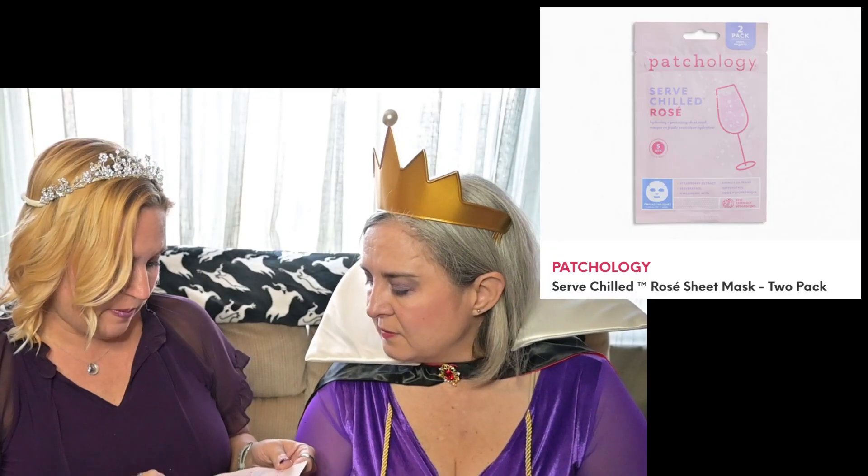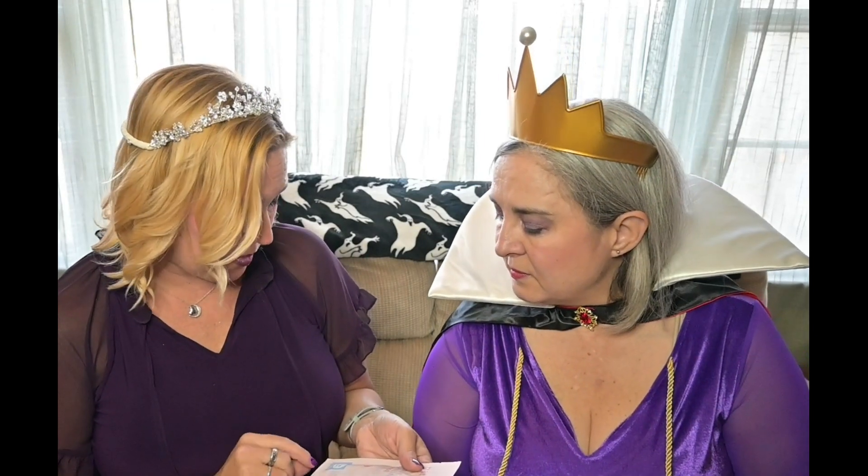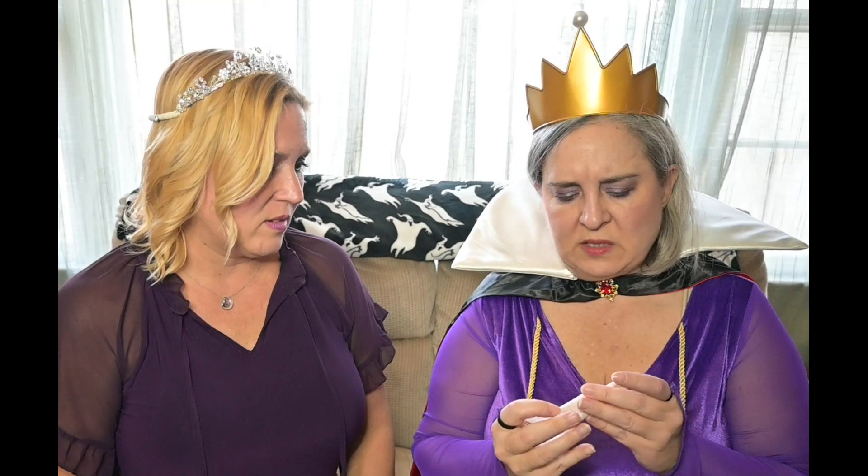My first product - since it wasn't in my original bag - is a two-pack of Served Chilled rose hydrating and protecting sheet masks. Maybe I will try it - it has strawberry extract so it's probably going to smell good. I have a day off tomorrow, maybe it'll help get all the glitter off. Next up is an extraordinary BB cream. I do like BB cream but it seems darkish - I guess I'll find out. I might have to mix colors unless it's more bronzy.